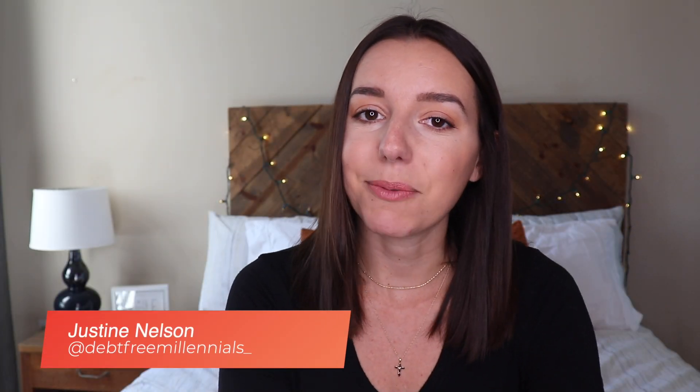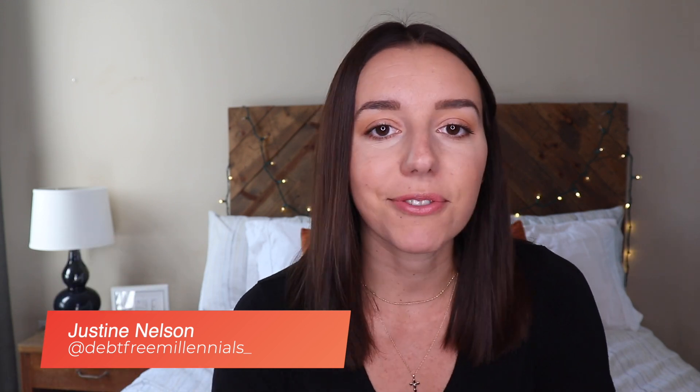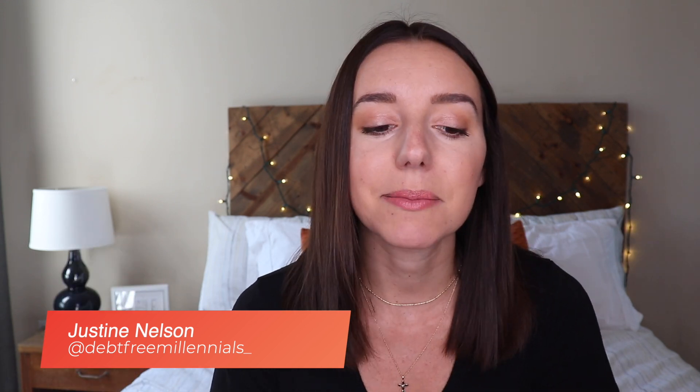Hey, what's up guys? It's Justine with Debt-Free Millennials, the channel to help you crush your debt and live payment-free and bring a debt-free baby into this world. Maternity leave, unfortunately, is just all over the place in the U.S. There's no one universal standard for how this works.